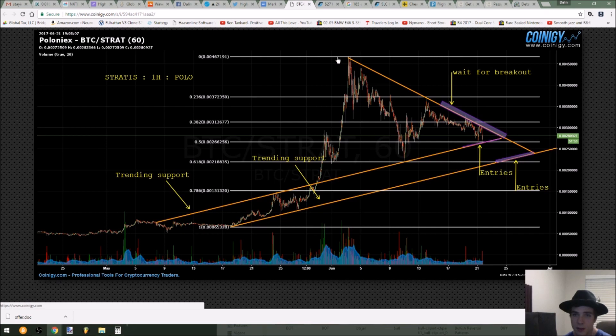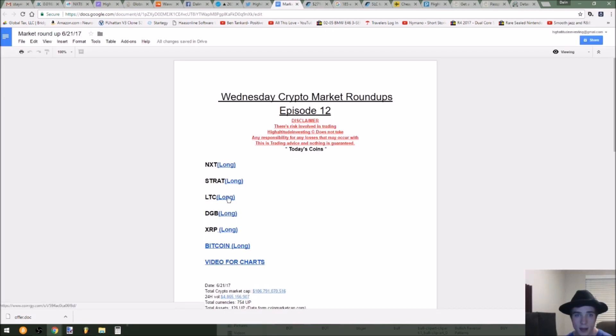This is STRAT on the one-hour. I see it breaking out above this resistance here and continuing on the bull move, but I'm waiting for that to occur. If it breaks below here, I will be trying to catch another entry down here at the 0.618. That's my plan for STRAT.